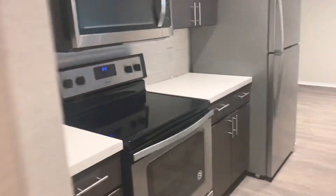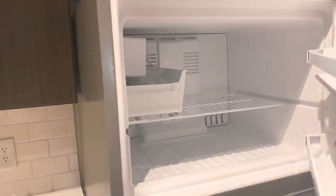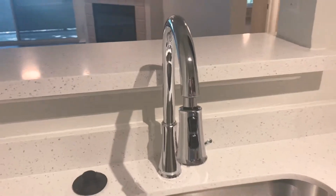In here, you're seeing the kitchen. You've got your quartz countertops, stainless steel appliances. In the refrigerator and freezer, you do have an ice maker. You've got the single-deep basin sink with garbage disposal and gooseneck faucet with retractable faucet.